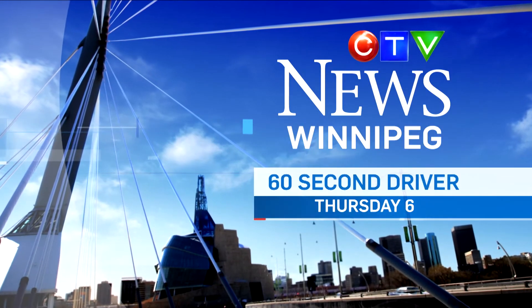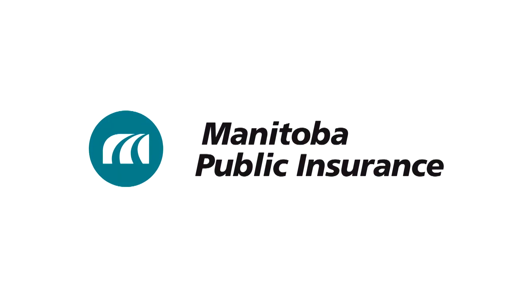So it helps to have good tires. For more driving tips, watch The 60 Second Driver Thursdays at 6 on CTV News. Brought to you by Manitoba Public Insurance.